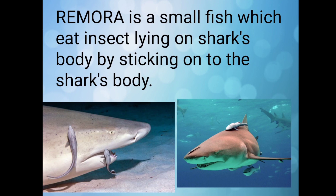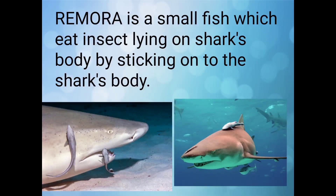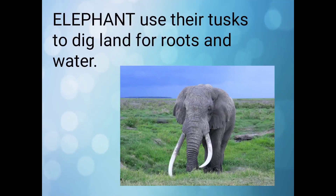Do you know remora is a small fish which eats insects lying on a shark's body by sticking onto the shark? Here in this picture you can see the remora fish.